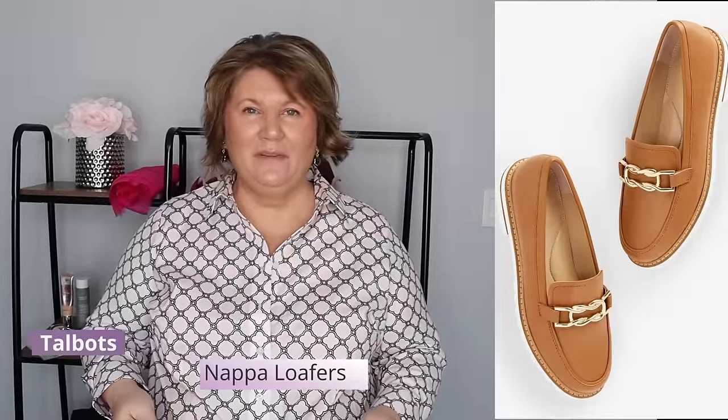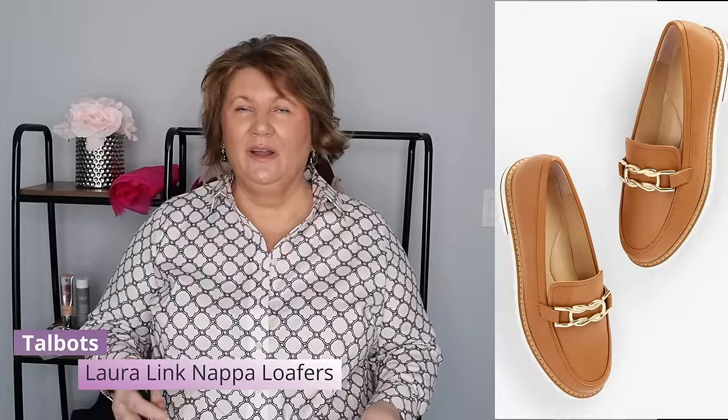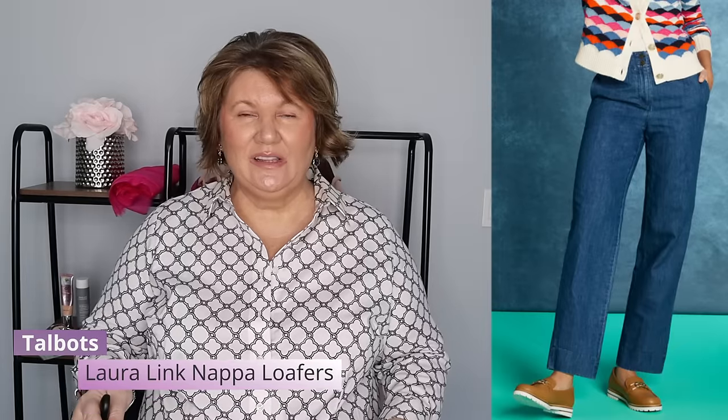Another favorite are these loafers by Talbots — I have them on my feet right now. I've been wearing them every day when there's no snow. They're available in a ton of colors and I always wear my size 10. I never have issues buying shoes from Talbots online — they always fit perfectly and the quality is really great. I wait for 30–40% off sales. I love the look of loafers with jeans.